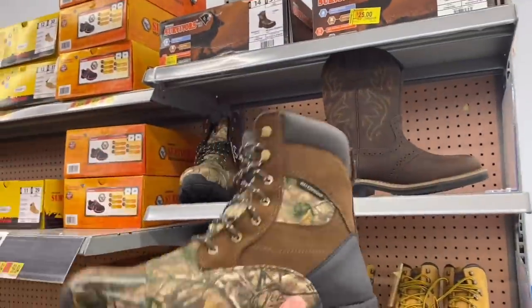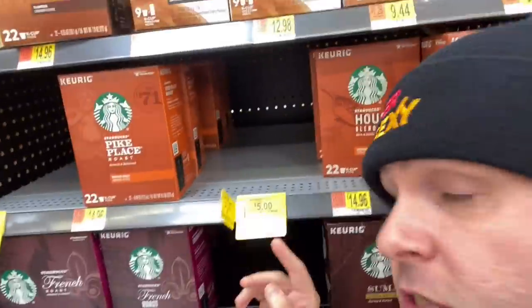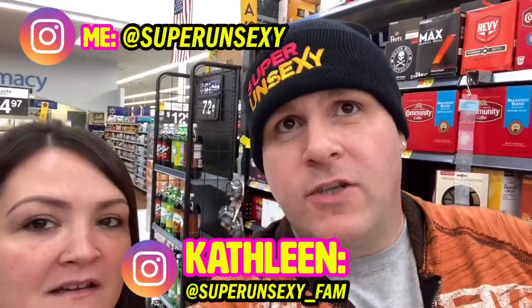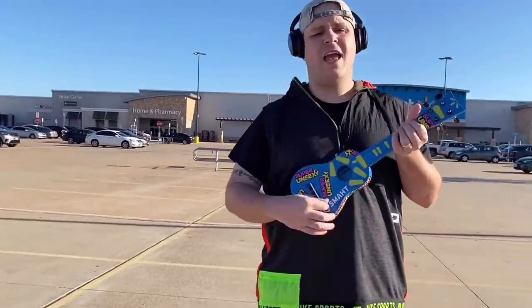Out of the corner of my eye I locked in on these boots — regularly $45, down to $25, and these steel-toe boots are $19. These ones are super cute, seriously a good price. Over in the coffee section there are some Starbucks coffees, but I'm a big Dunkin' Donuts guy. For my birthday I want to buy 20 people a coffee — we'll do a giveaway on Instagram where I'll send 20 people five dollars for a coffee. I love you guys!